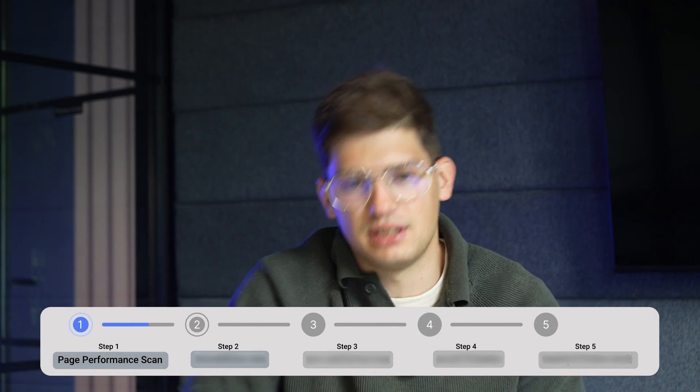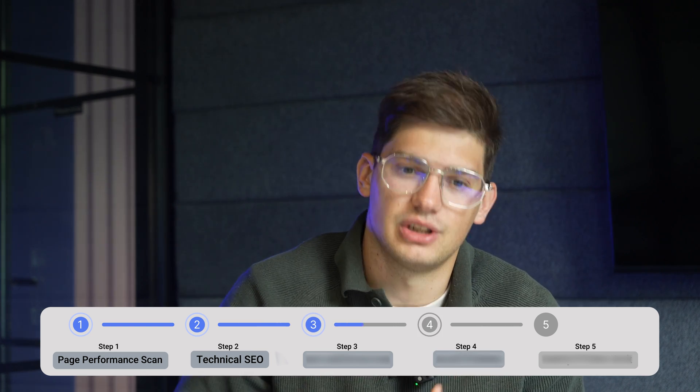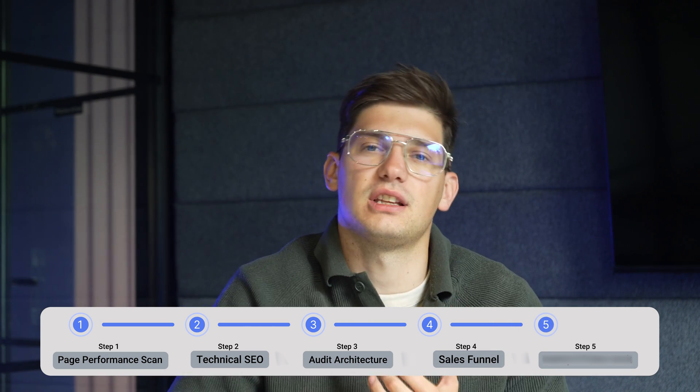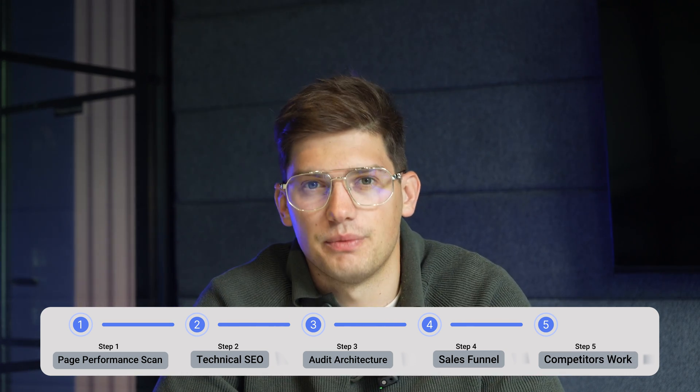To keep this video short and give just the top high-level overviews of things you should take care of, I'm going to be showcasing the page performance scan, how to do technical SEO and keyword research, how to audit your website architecture and sitemap, how to create a good user journey and an actual sales funnel out of your website, and finally how to see what your competitors are doing and find inspiration from that for your own.